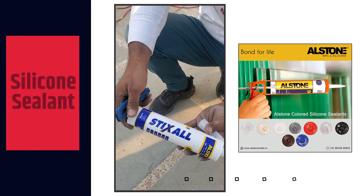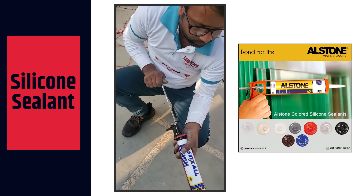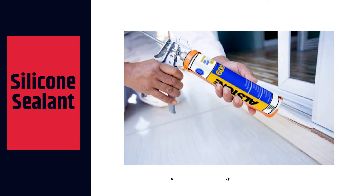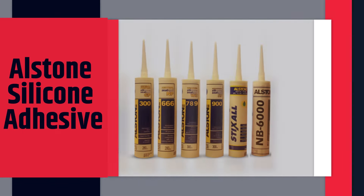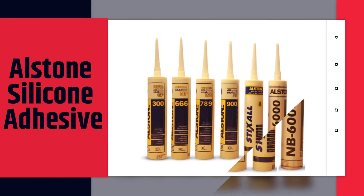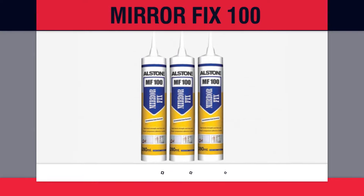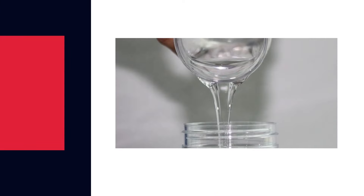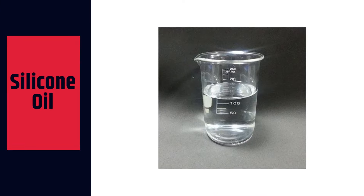Silicon sealant is used for sealing gaps in facade ACP joints, glass joints, stone joints, interiors and gap filling. They are also used as high-temperature gap fillers in various industries and products. We also manufacture silicon oil used in textile, lubricants, grease and rubber industries.